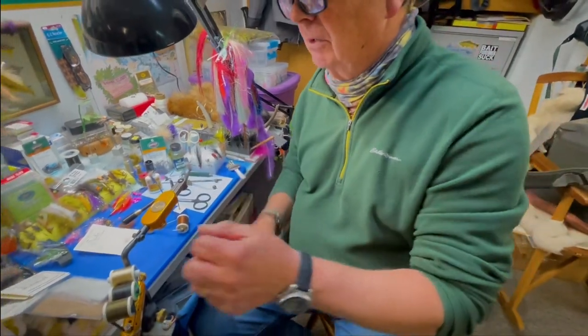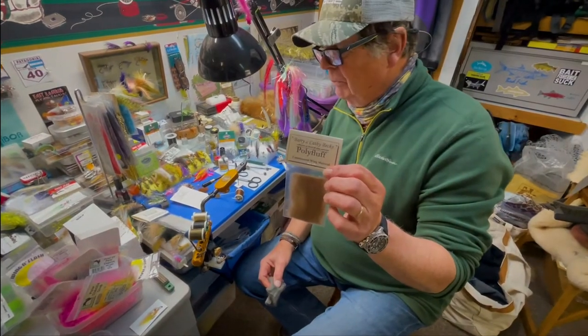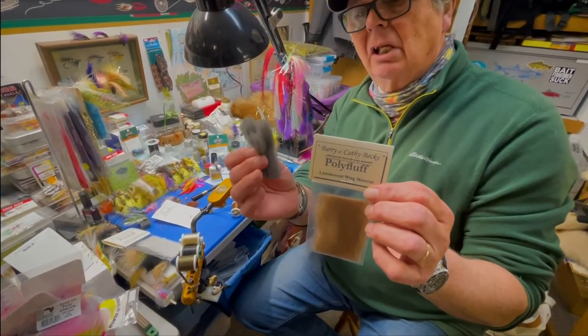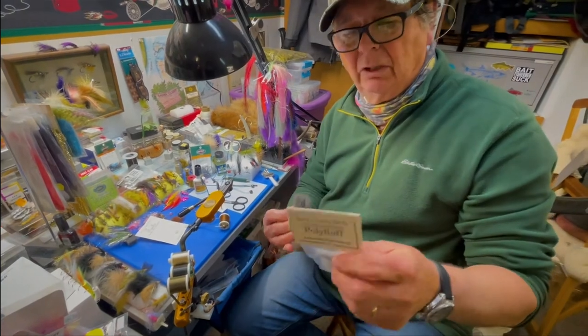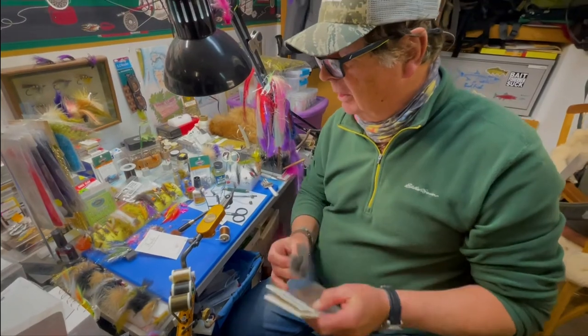We've got it and we're going to advertise it very shortly on the blog in three different colors to start out with: pretty much a cinnamon to cover the tan wings, a dark dun wing, and also a white or very light gray kind of wing that will work well for your spinner wings. They'll be coming up very shortly on the blog and available.